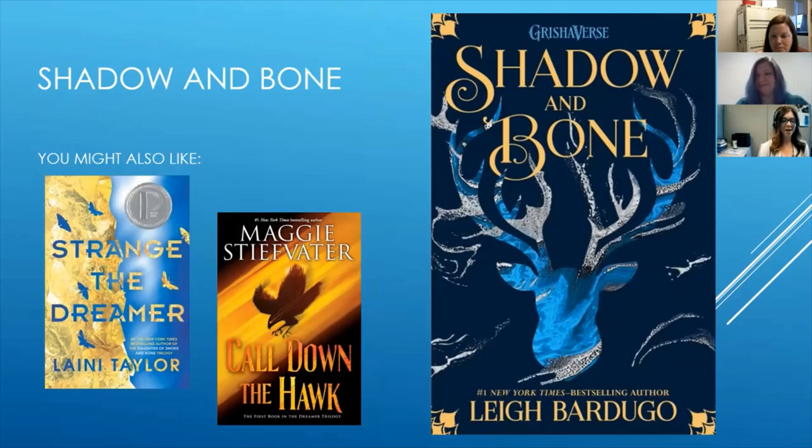My first book is Shadow and Bone by Leigh Bardugo, and this is what I'm currently reading so I haven't finished it yet. This is not a new book — I am late to the game. This is Leigh Bardugo's debut novel, and she just skyrocketed after this. It's the first book in a trilogy. I have read her duology Six of Crows, which came after this trilogy — the characters are different but the worlds are the same, it's set in the same world. At the top of the book it says Grishaverse. She came up with this whole entire fantasy world surrounding Grisha, who are people that have magical powers.